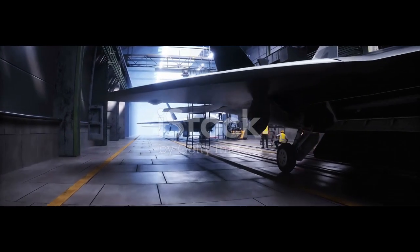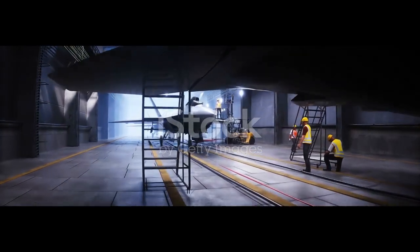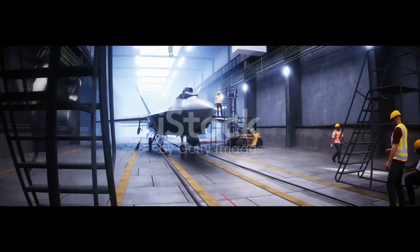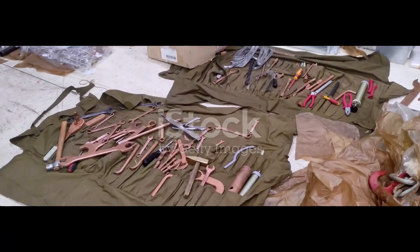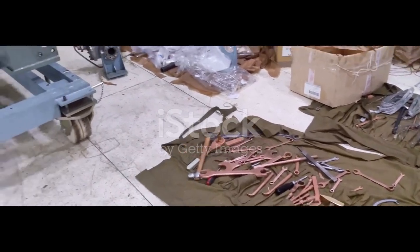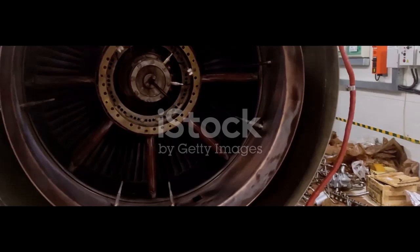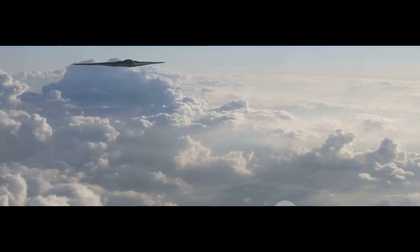These materials are so sensitive they need constant maintenance. In fact, after almost every flight, ground crews reapply or repair the stealth coating by hand. Every panel, every screw is perfectly flush to avoid radar reflections. Even the engine intakes are buried deep inside, shielded from heat-seeking eyes in the sky. It's like building a ghost that can fly.